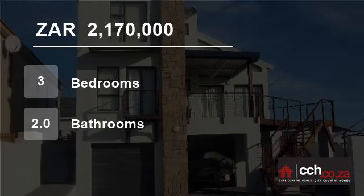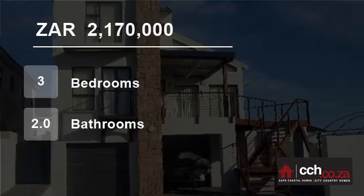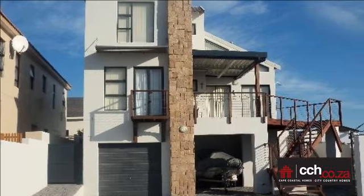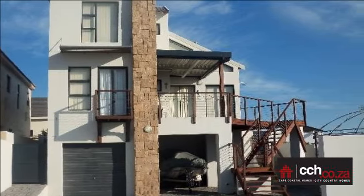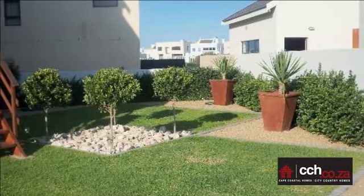Welcome to this three-bedroom house for sale in Calypso Beach, Langer Barn, Western Cape, South Africa, for 2,170,000 Rand. Calypso Beach, Langer Barn.